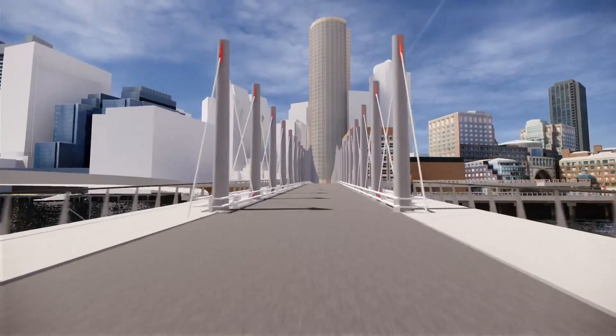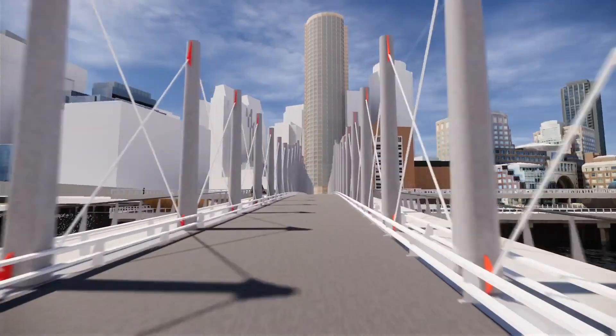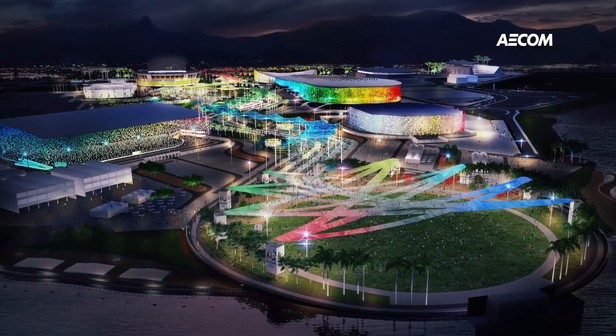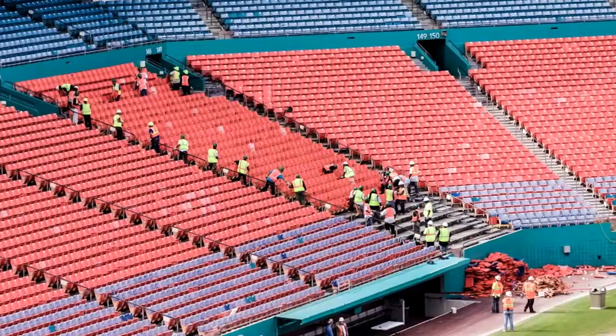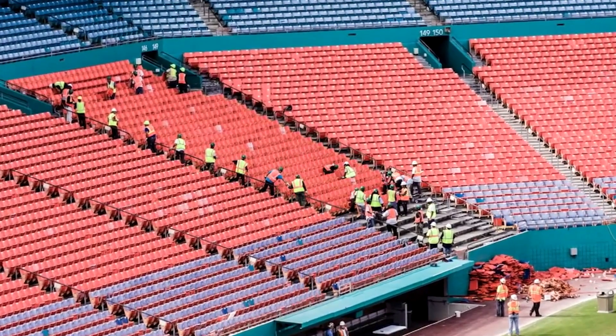Technology helps us in this arena by being able to give us predictable results. If you can dream it, then we can build it. We've embraced BIM 360 as a company. Being a large design-build firm, BIM 360 allows us the capability of using it on small projects and scalable up to very large ones.